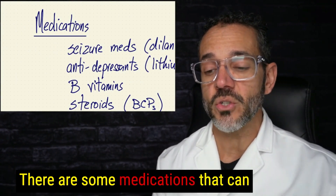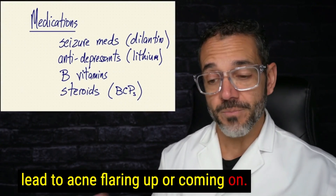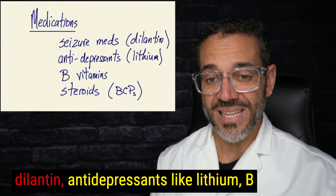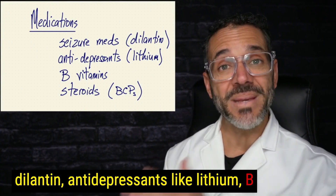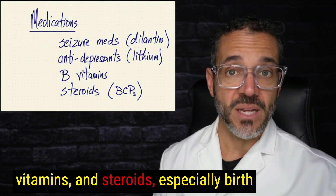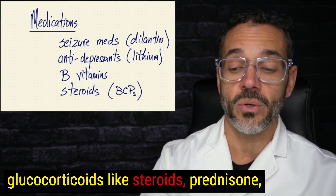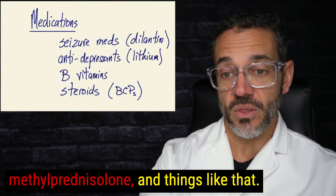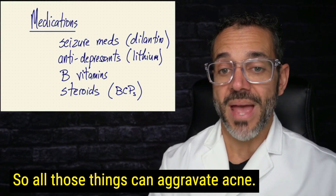There are some medications that can lead to acne flaring up or coming on. That includes seizure medications like Dilantin, antidepressants like lithium, B vitamins, and steroids — especially birth control pills — as well as glucocorticoids like prednisone and methylprednisolone. All those things can aggravate acne.